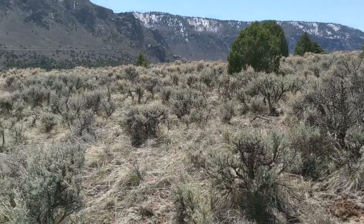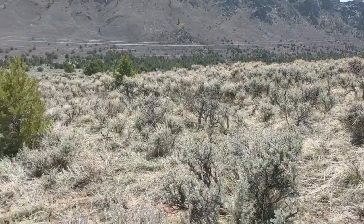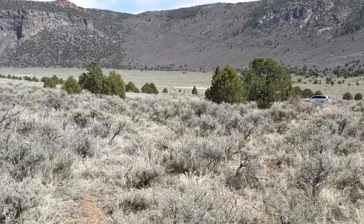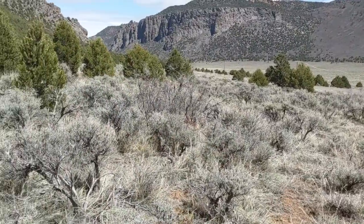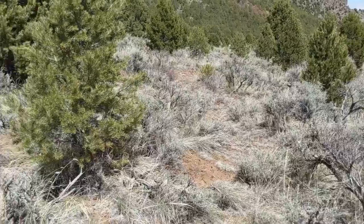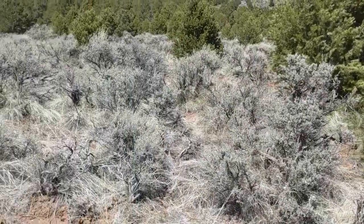Walking up a little further, we do have a nice flat spot about a hundred yards in from Highway 141. Natural terrain currently with different sagebrush and pine trees.